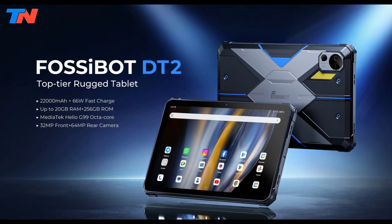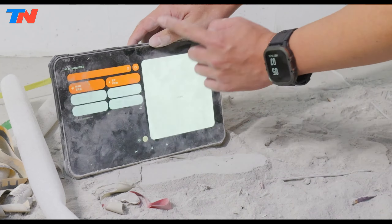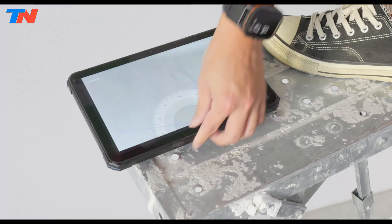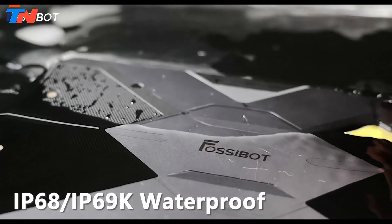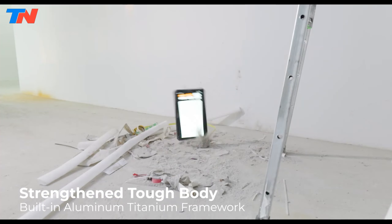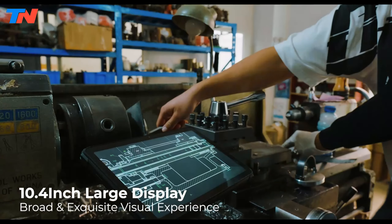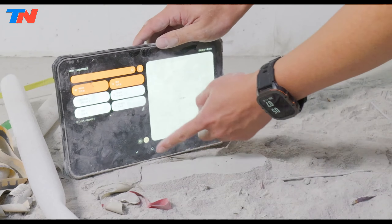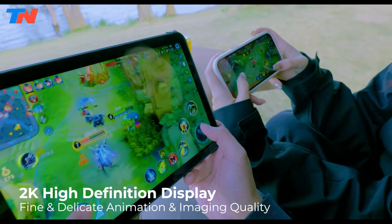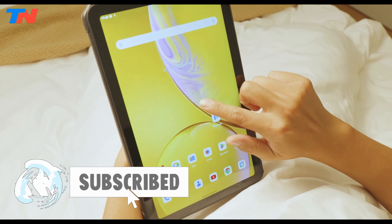The Fossibot DT2 is a rugged Android tablet built for durability and performance, ideal for outdoor and demanding environments. It features IP68, IP69K, and military-standard 810H certifications for water, dust, and shock resistance, a 10.4-inch 2K IPS display, and a sturdy design. Powered by a Helio G99 octa-core processor with 20GB RAM and 256GB storage, it delivers efficient multitasking and gaming.